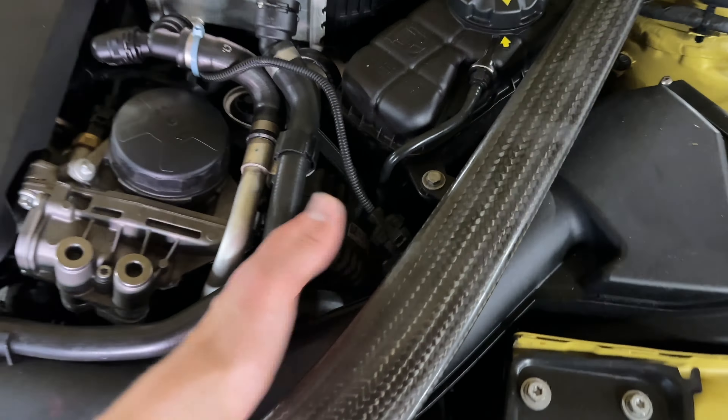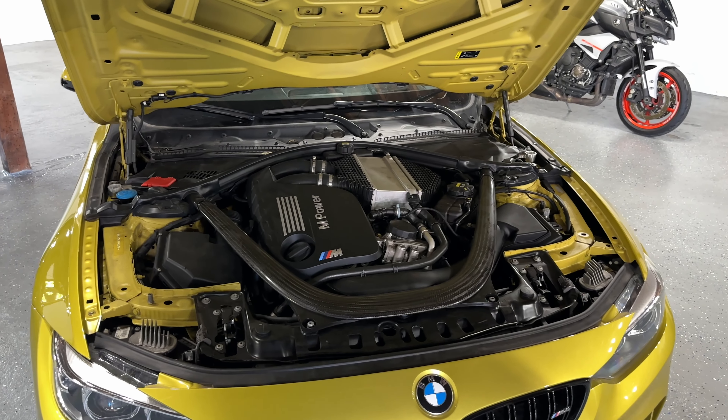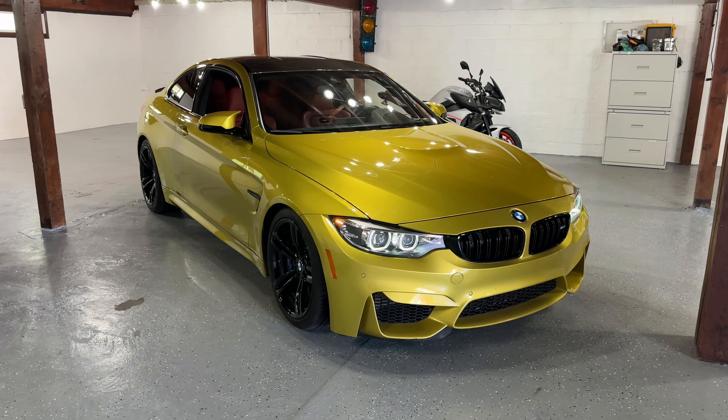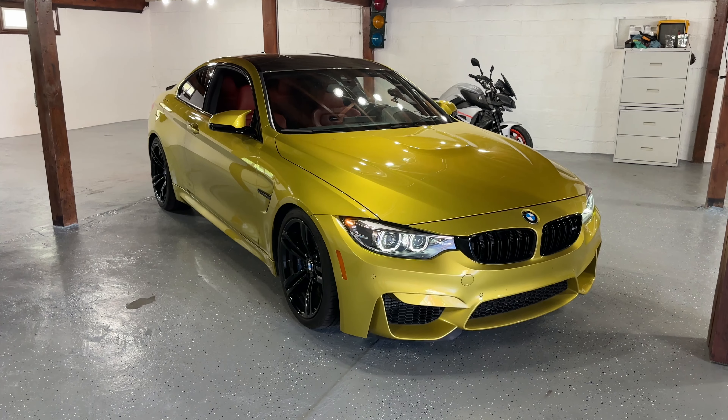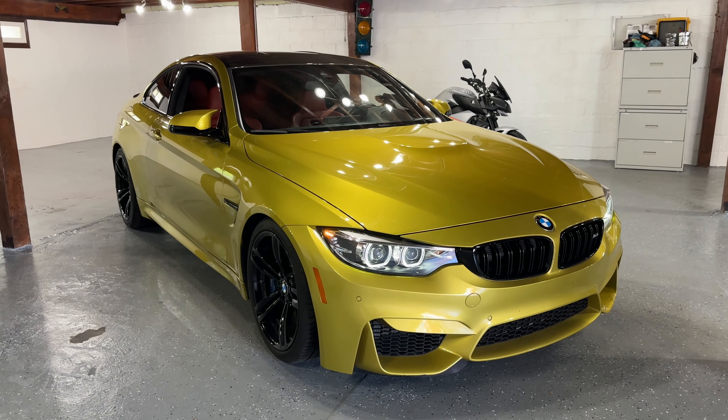Fuel economy is 17 city and 26 highway, though it varies depending on how you drive. It has a 7-speed automatic transmission. Horsepower ranges from 425 up to 444. Overall this 2017 BMW M4 with the Carbon Fiber package is a beautiful car — if you enjoyed this review, hit the like and subscribe button. God bless you, take care.